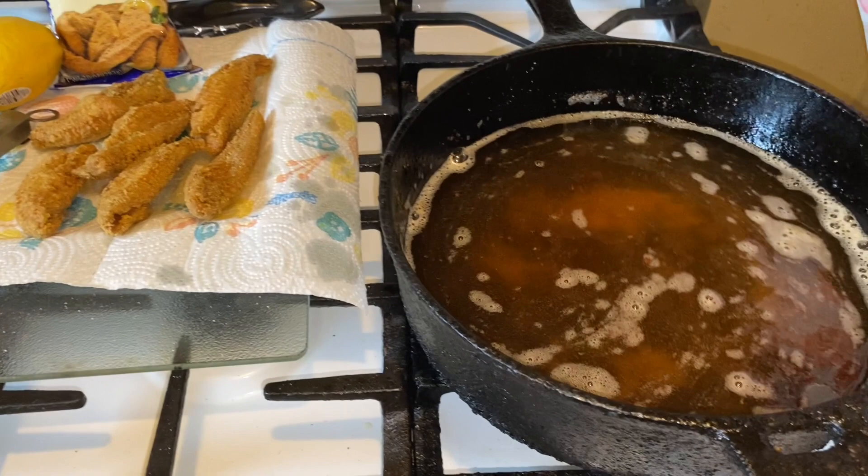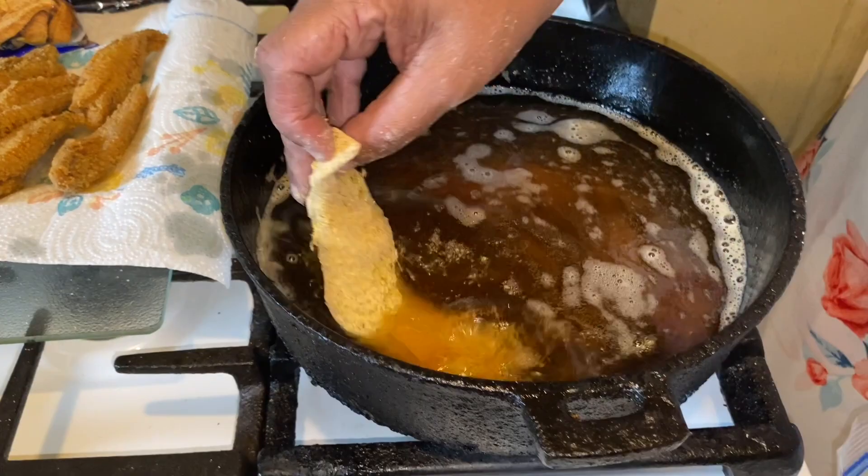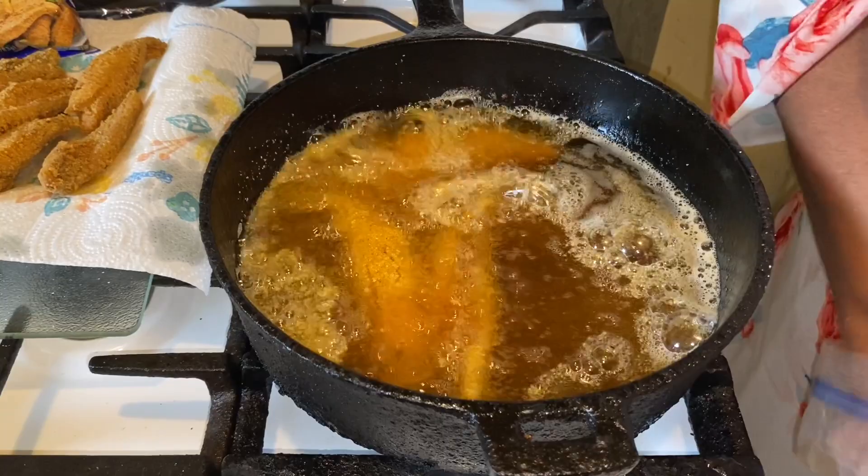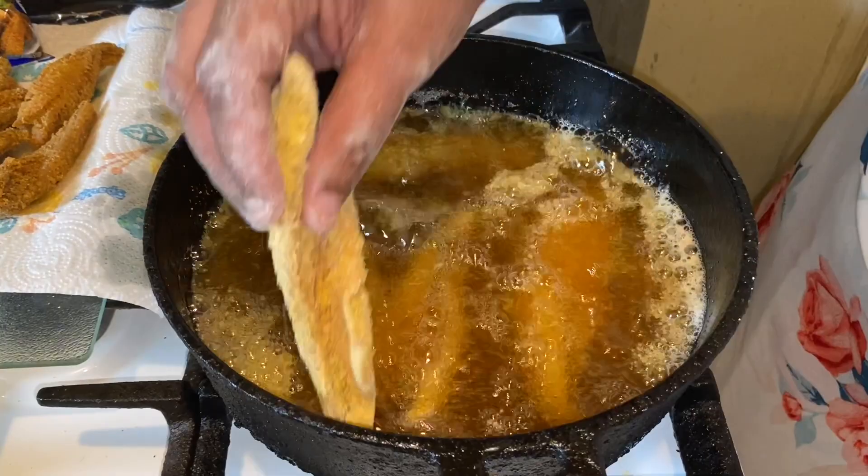Now we're going to go in with our second batch — right in with the Louisiana fish fry, guys. You know they know how to do it in Louisiana! Alright, we're going to let this fry up and I'll be back.